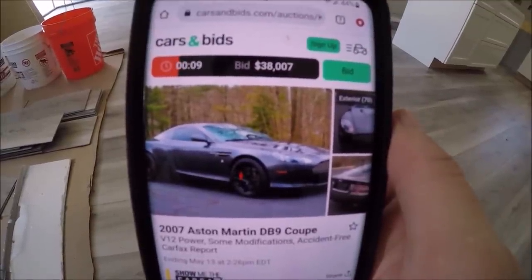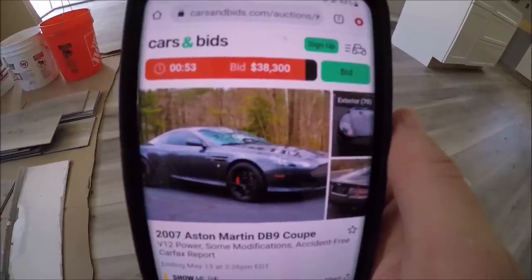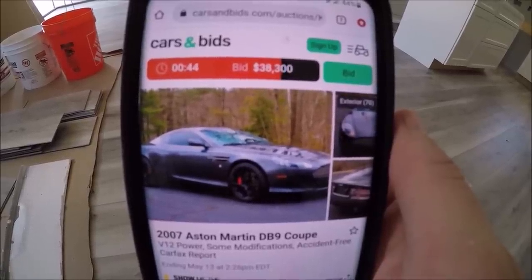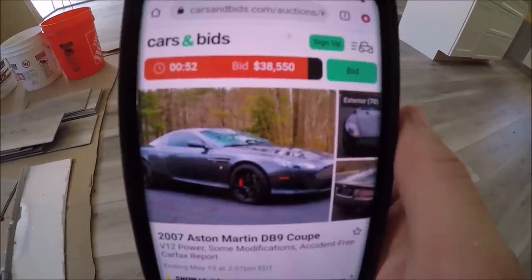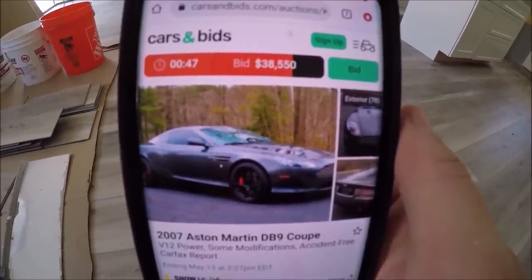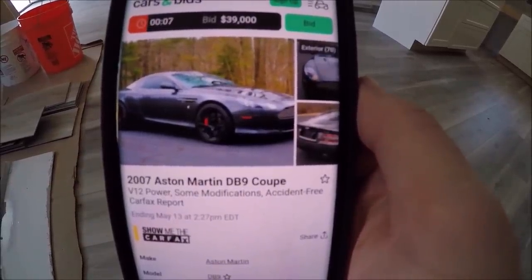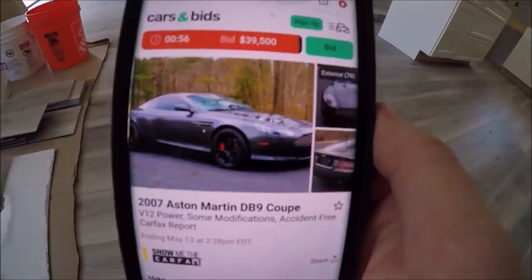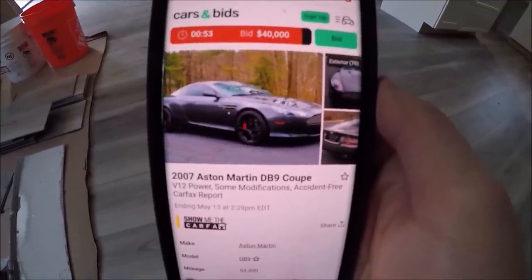I was hoping for around $45,000, which felt realistic. Then — $38,300, a new bid! That resets the clock and gives us another minute. We need at least $1,700 more. $38,550 — we're doing it! Then $39,500 — one more $500 bid, come on! 10, 9, 8, 7, bid — 6, 5 — don't let it go... yes! $39,500 — all we need is one more $500 bid!